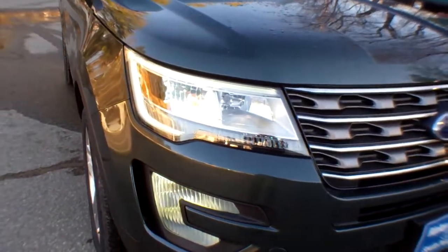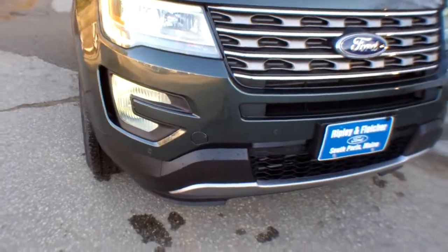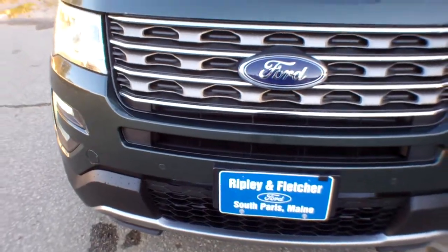LED signature lamps and tail lamps, which I'll show you when we get around the back. You do have fog lights here. You also have a front sensing system, which means you can pull up to the curb without pulling up to the curb.